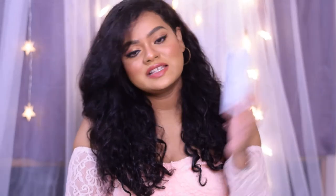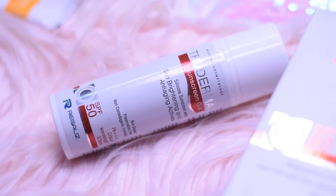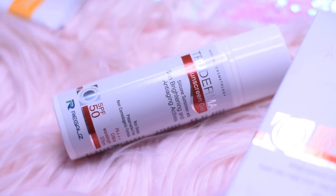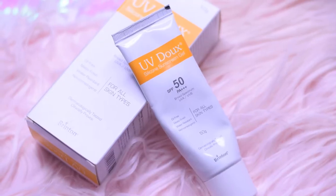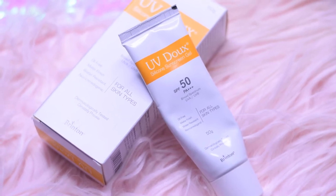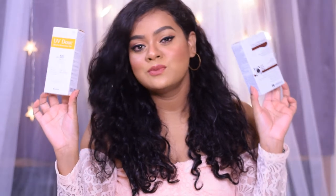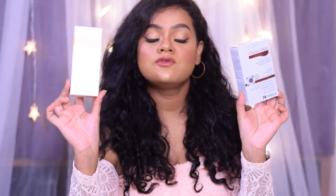The first one is the True Dermal Sunscreen Gel — it is a silicone sunscreen with skin brightening and anti-aging actives. It comes with SPF 50, and the other one is the UVDU silicone sunscreen gel, which also comes with SPF 50 PA+++. Today I'm going to review both of these sunscreens, which are my most favorites and suitable for all skin types.